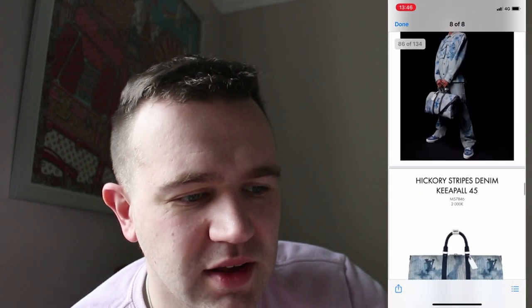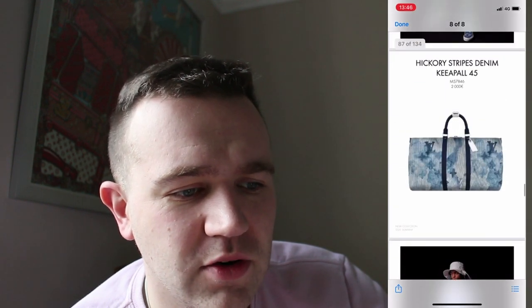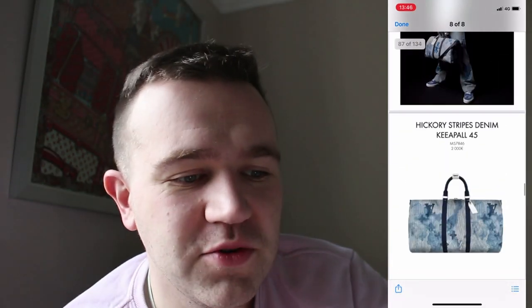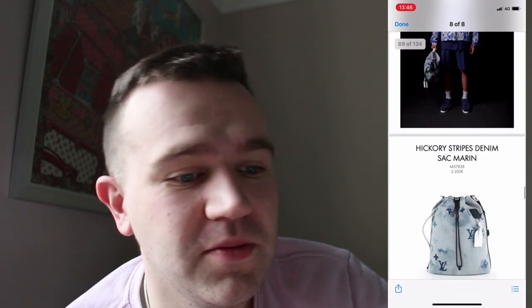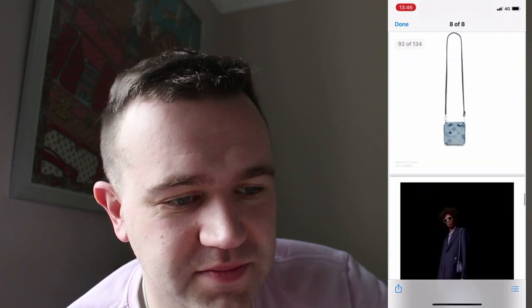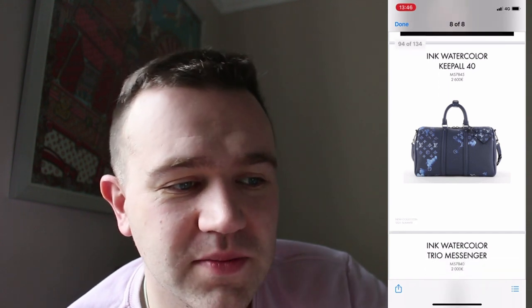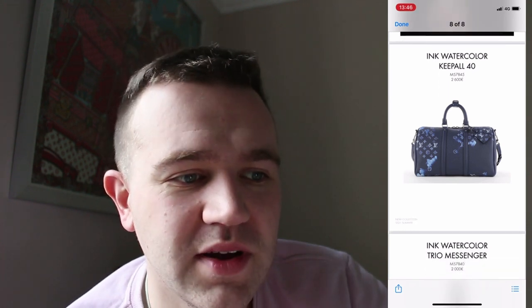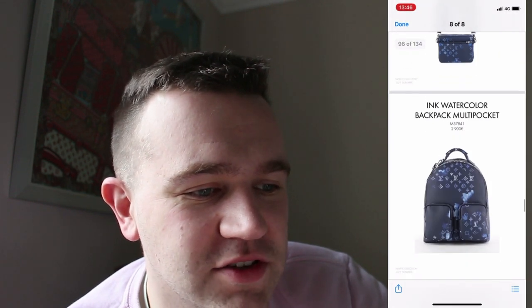The Denim Keep all is quite nice. There's also what they're calling a Key all — presumably a typo that should be Keep all, but I could be wrong. Then we've got the Sac en Denim and some more recent bags. The compact wallet — just not liking that. I do like the ink watercolour Keep all. And there's a messenger bag as well.